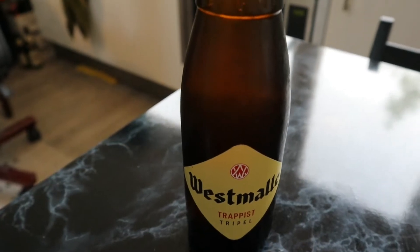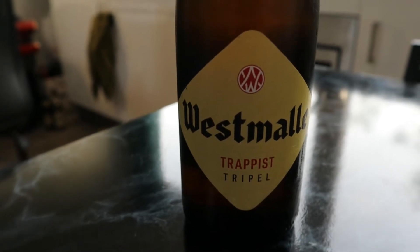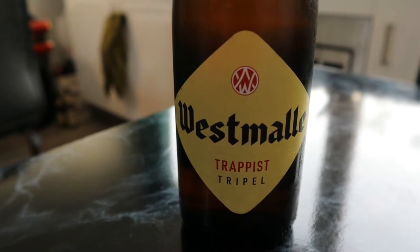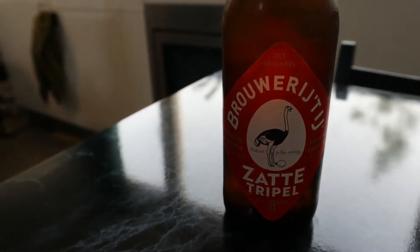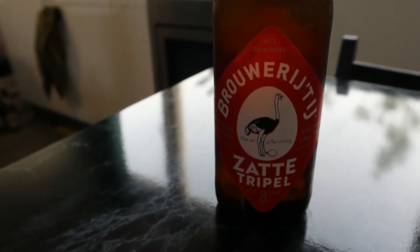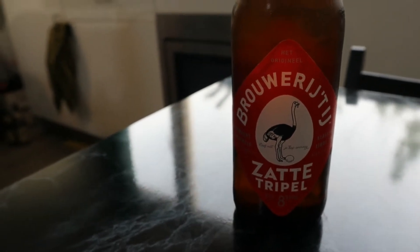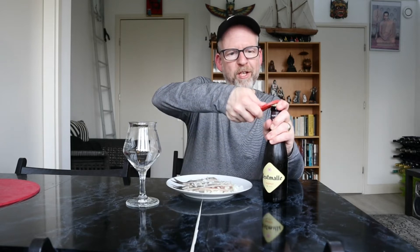I bought two of them, two different ones. Here I have an example of the classic triple style — this is Westmalle, basically the godfather of all triples. It's a Belgian beer from the Westmalle Trappist order. And this is Zatte from Brewery 't IJ from Amsterdam — a more modern style triple. I'm going to start with the Westmalle because it's more of a traditional one.